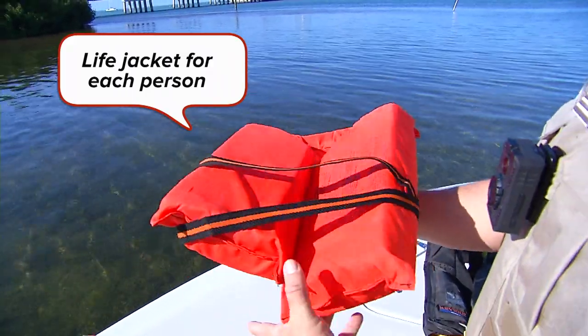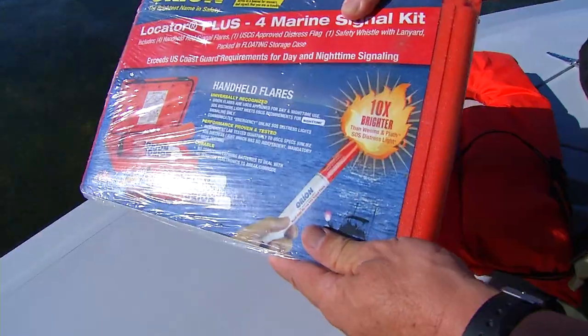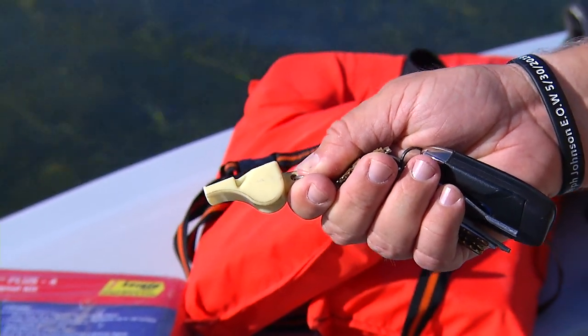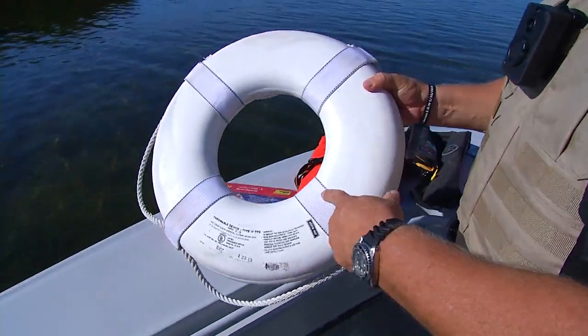You need to have a wearable life jacket for each person on the boat, and it needs to be Coast Guard approved. You need to have a current set of flares, which is your visual distress signal. You need to have a sound-producing device, a fire extinguisher depending on the size of your boat, and a Type 4 throwable.